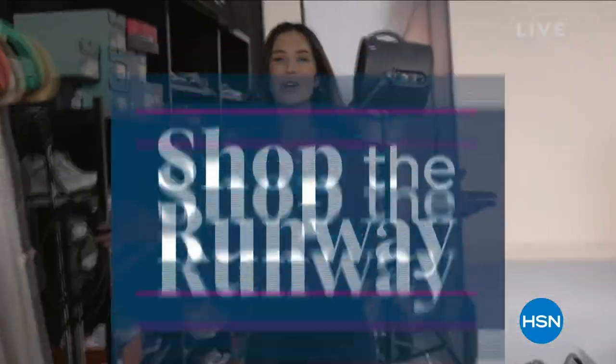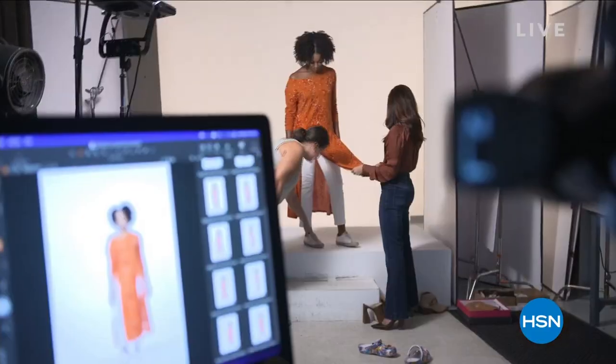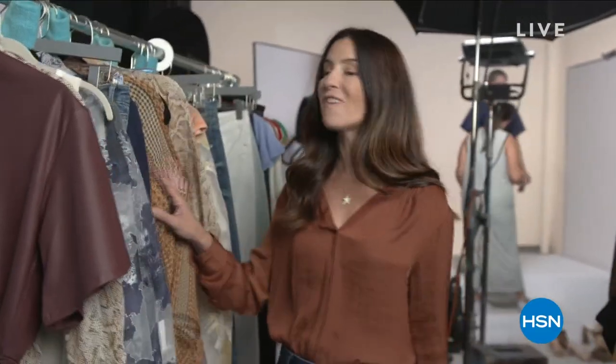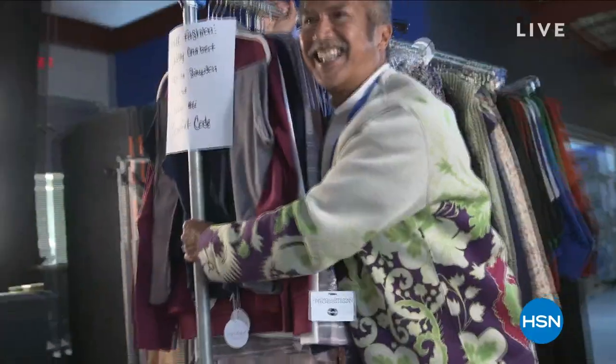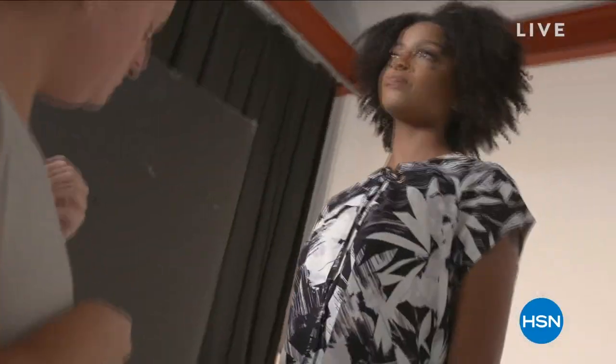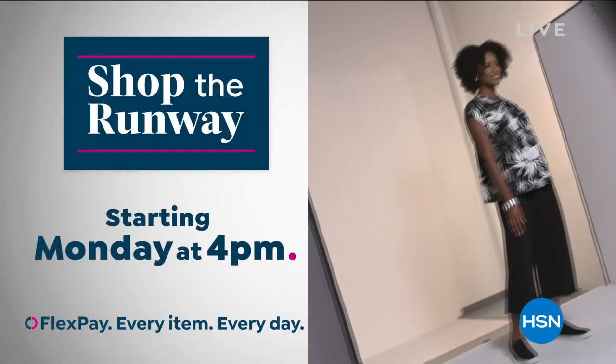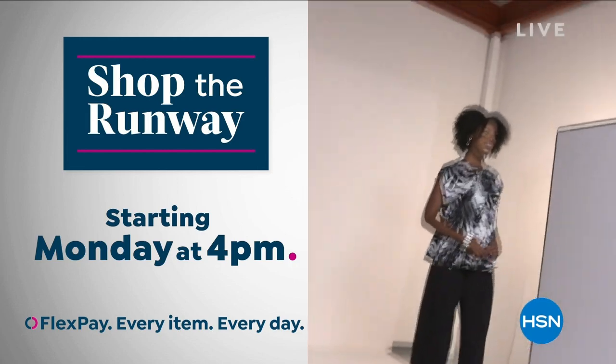Hey there, it's Leslie, your HSN style expert. I'm here with exclusive behind-the-scenes access to this year's fall fashion selection and I can't wait to show them to you. Join me on the runway for a week-long series that will get you at peak chic all fall long. We've reserved a front row seat just for you. Shop the runway starting Monday at 4 p.m. right here on HSN.